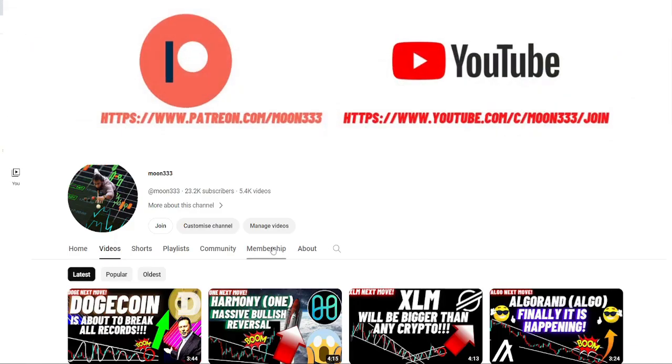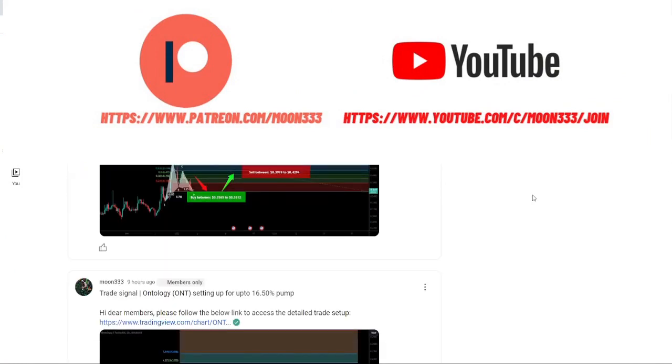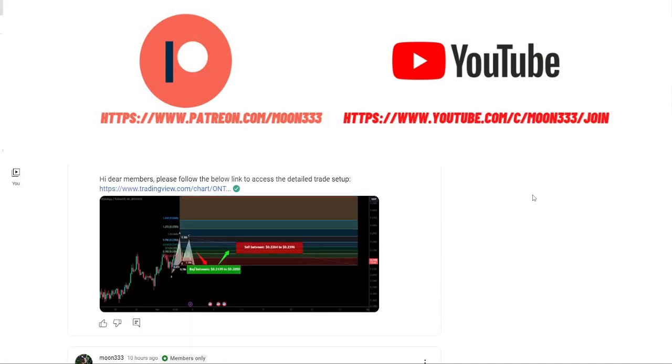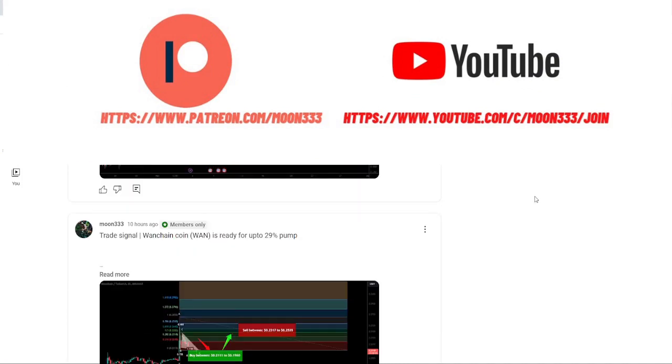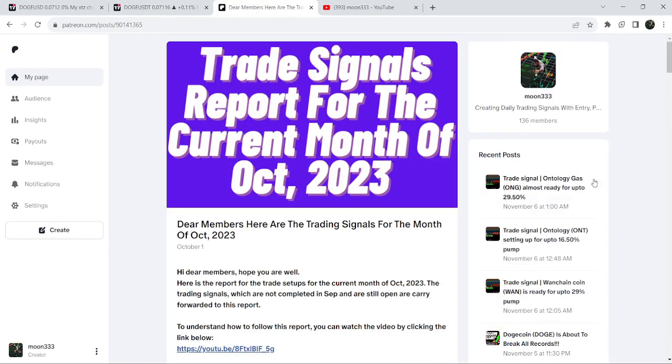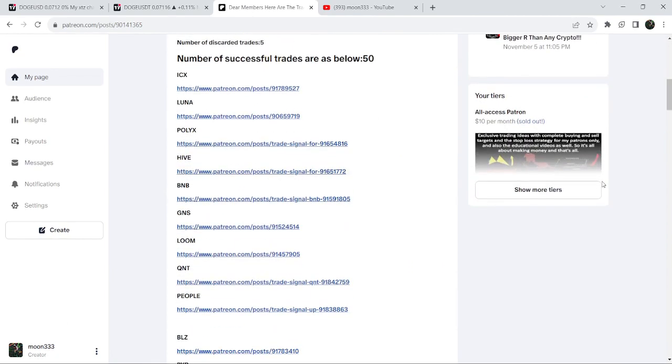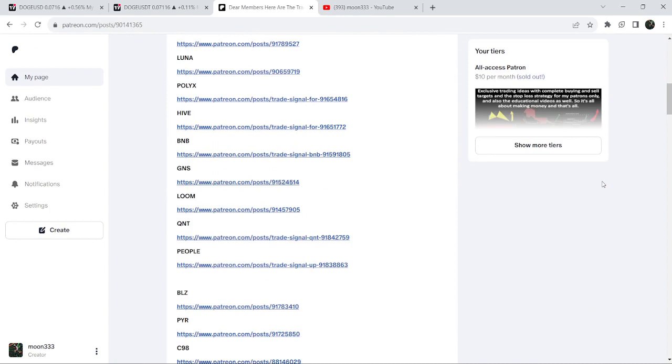But before starting this analysis, if you are not subscribed to my channel then do subscribe. For more trading signals you can also join me and support me as a YouTube member or as a Patreon member, because here I'm sharing different trading signals. You can find a link to join me in the video description. If you would like to see how my trading signals work, I will also share the link for the trading signals report for the previous month of October 2023 in the video description.